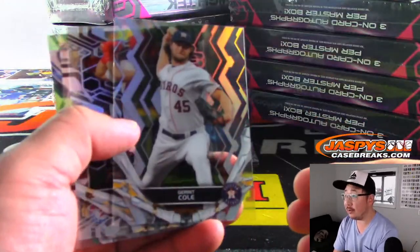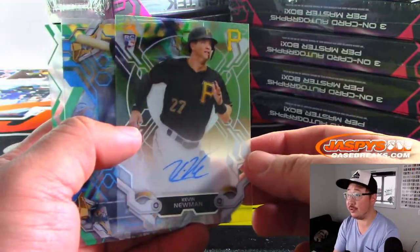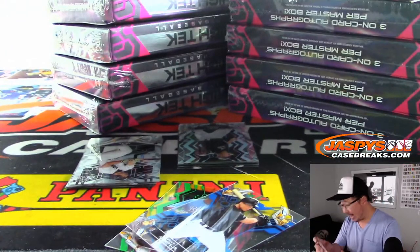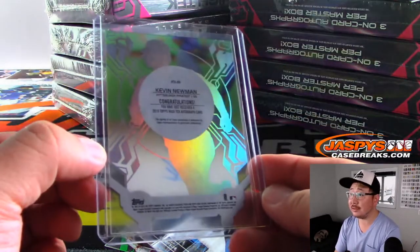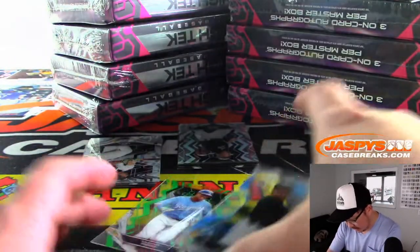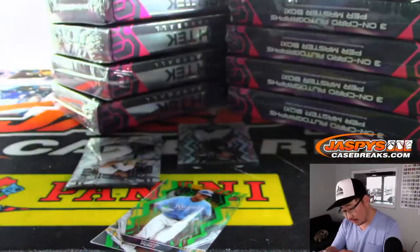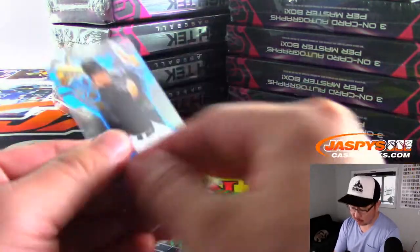Pack number one — Garrett Cole. And our first autograph is Ryan Newman rookie auto. The Pirates are a number block team, and this is not numbered, so that goes to Juan. And we've got a nice little blue parallel — Brian Anderson — so we'll put that in the Marlins pile.